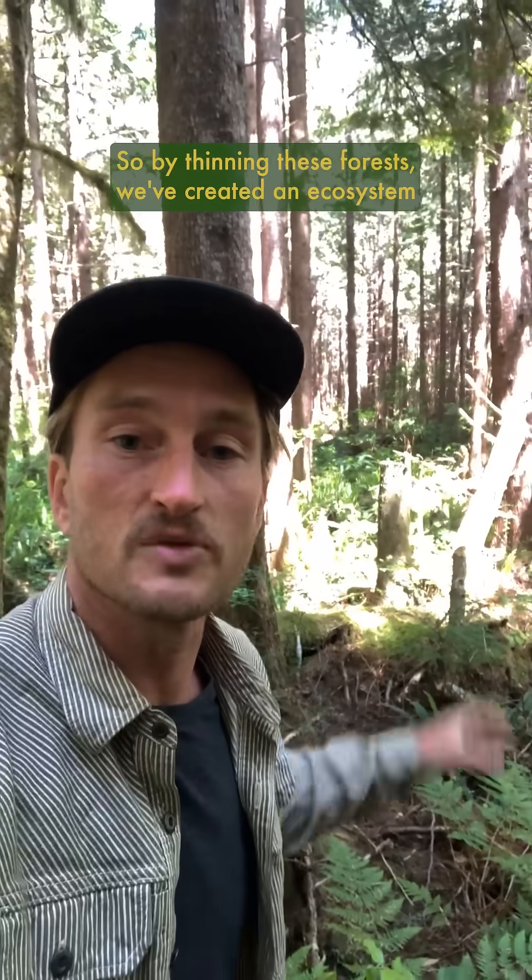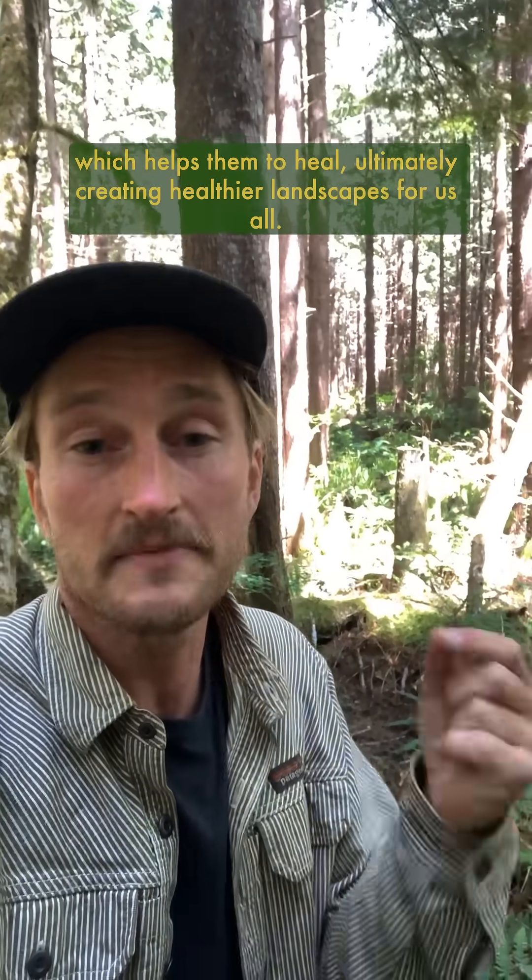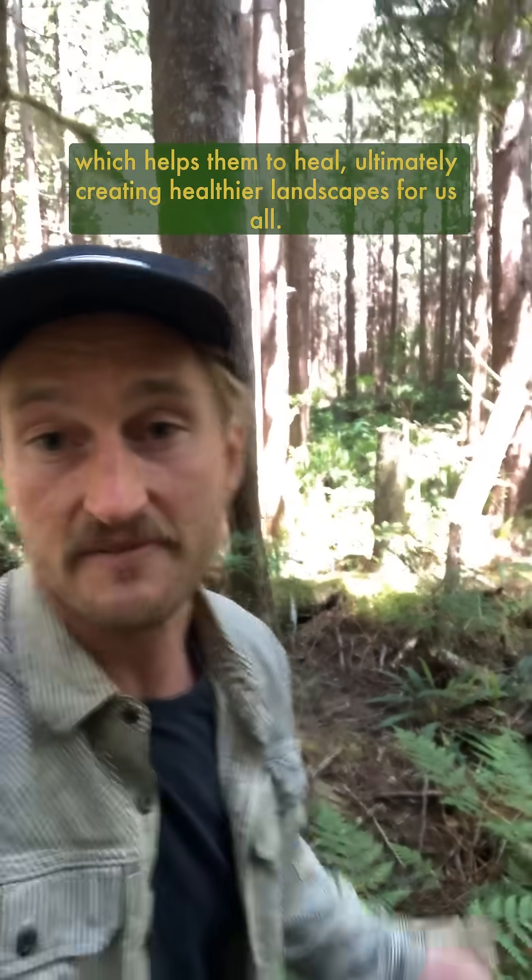So by thinning these forests we've created an ecosystem that's closer to serving the ecological function of the one that existed here before, which helps them to heal, ultimately creating healthier landscapes for us all.